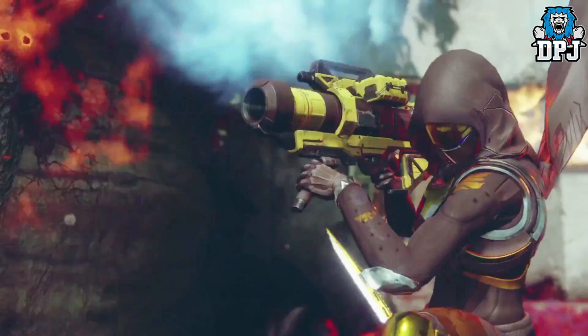Next up we see a hunter using a rocket launcher very reminiscent of the Trials launcher available in Destiny 1. Also loving that blade attached to the hunter's elbow — looking great.